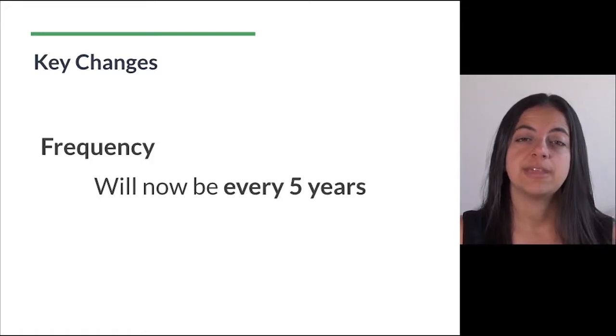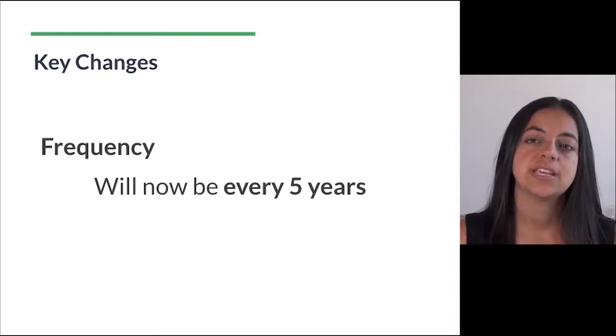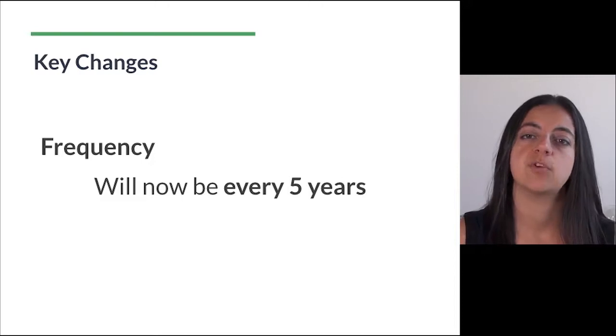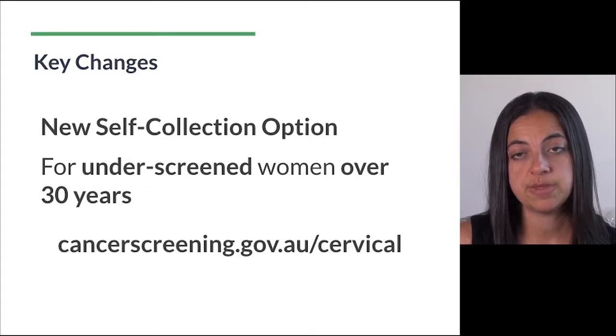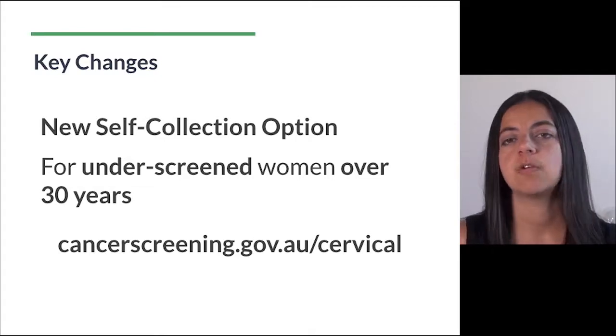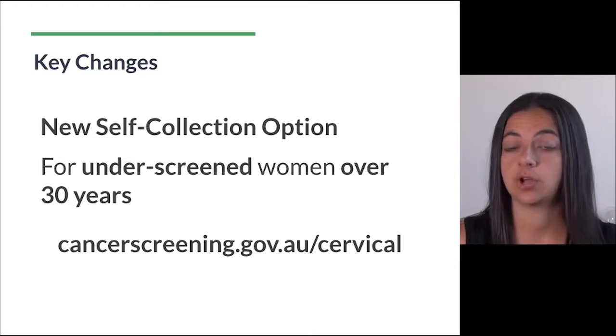The frequency of the test will now be every five years instead of the previous two years. Since the new test is more accurate we're able to perform it less frequently. There's also a new self-collection option, but this is meant for underscreened women over 30 years, and you'll find all the requirements and instructions by visiting cancerscreening.gov.au.